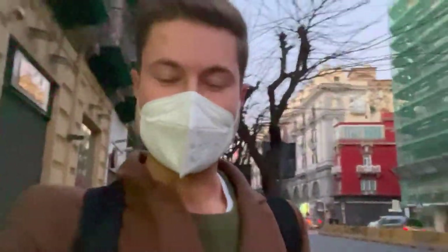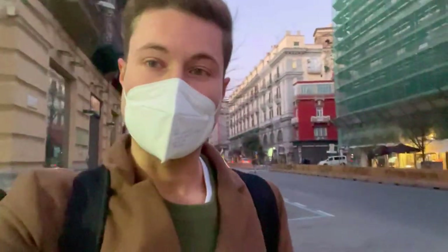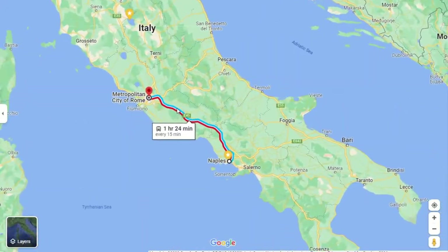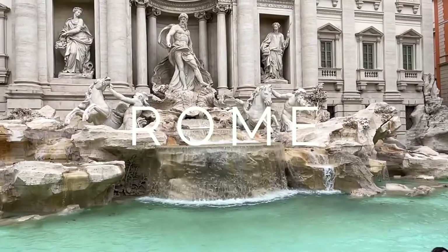Buongiorno everybody! Good morning — I'm so tired. It's bright and early here in Naples and we are going to be taking a train from Naples to Rome — Roma, the heart and capital of the thriving Roman civilization. It's about seven o'clock right now. Short train ride and then we'll be there. Let's go!